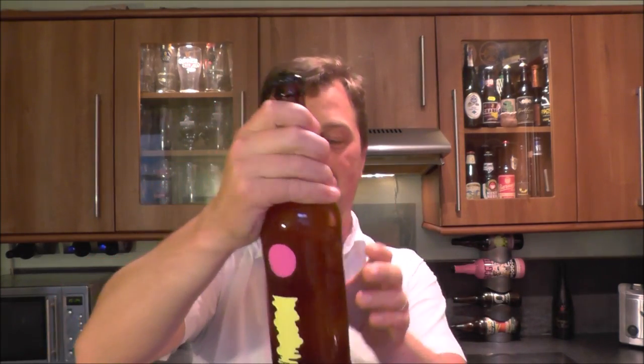It's Beer O'Clock on Real Ale Craft Beer. Today we've got a beer from Omni Polo and it's a Fata Morgana Imperial India Pale Ale at 8% ABV.